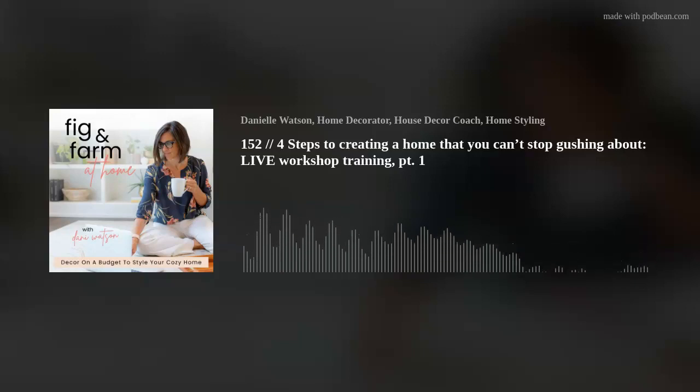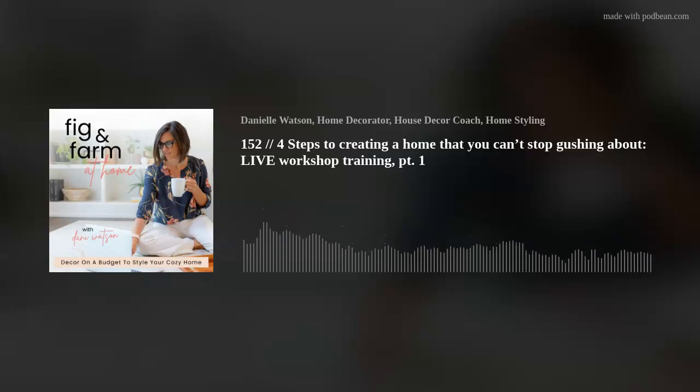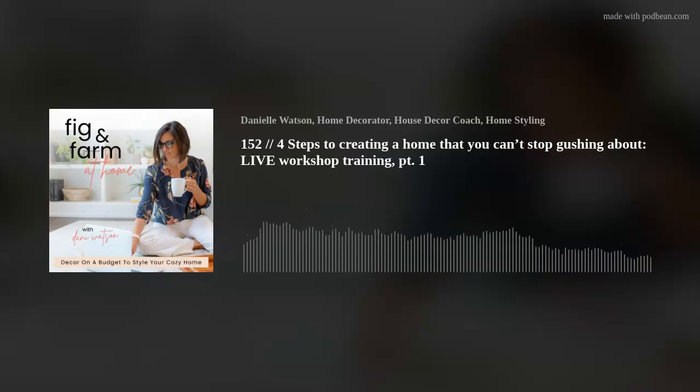Do you think I'm going to say Home Design 101 is open for registration? It is, but that's not what I was going to say. March Madness! March Madness is here. It is starting. How many of you are watching? How many of you have made a bracket or two? I'm a little late for the boys, but I made two for the girls.